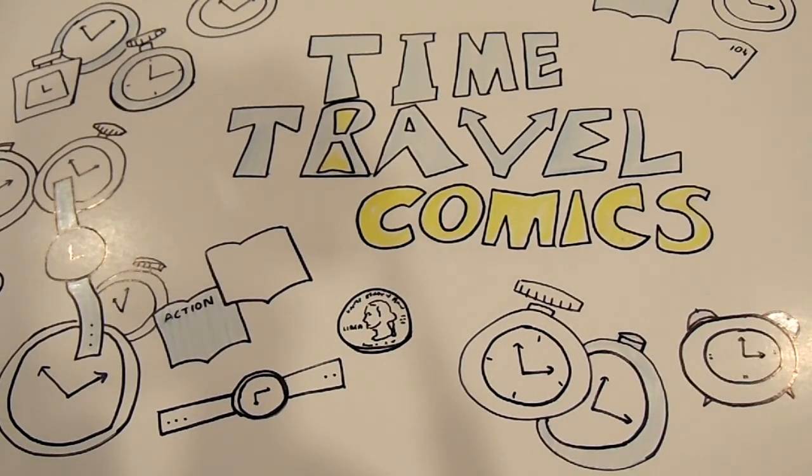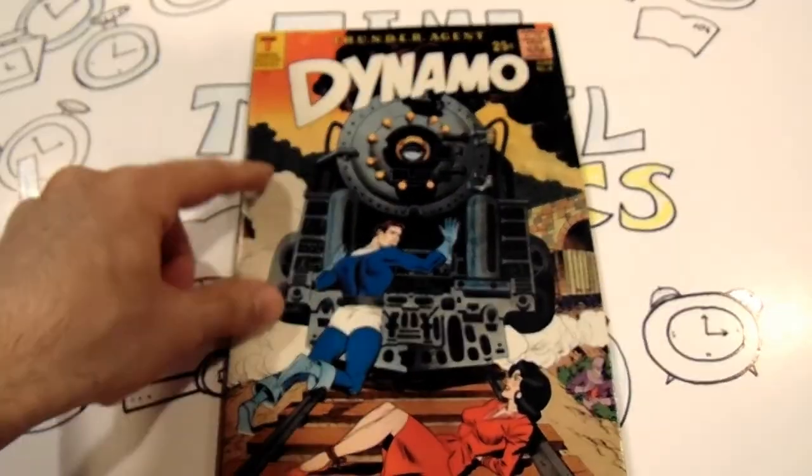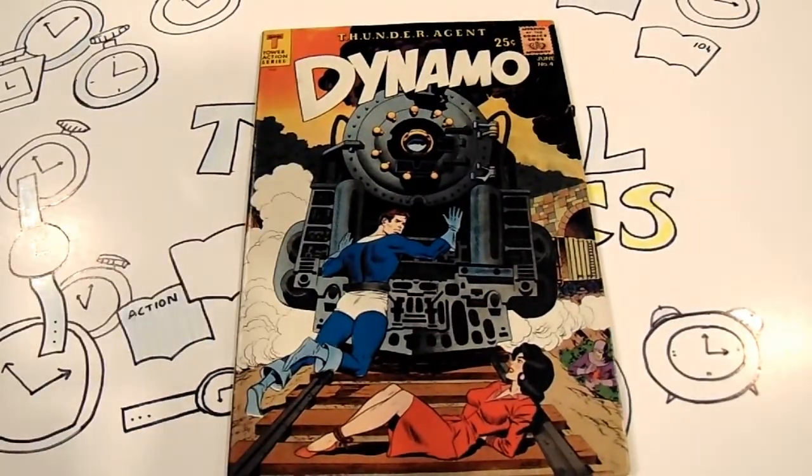Let's take a look at this first book by Tower Comics — Dynamo, issue number four. It was created in June of 1967, and this is a Wally Wood cover. Wally Wood is best known for working with EC Comics and was also a founding cartoonist for Mad Magazine, the American humor magazine that began in 1952.